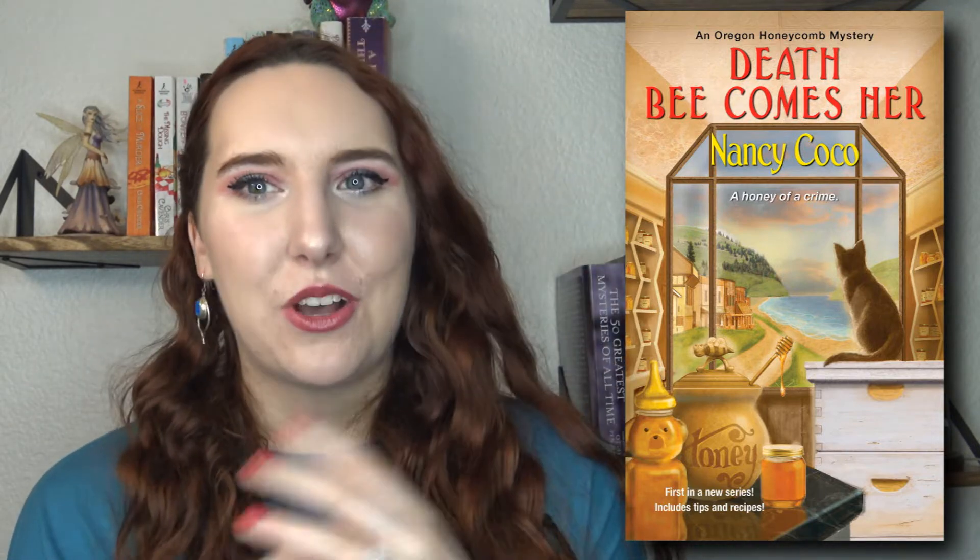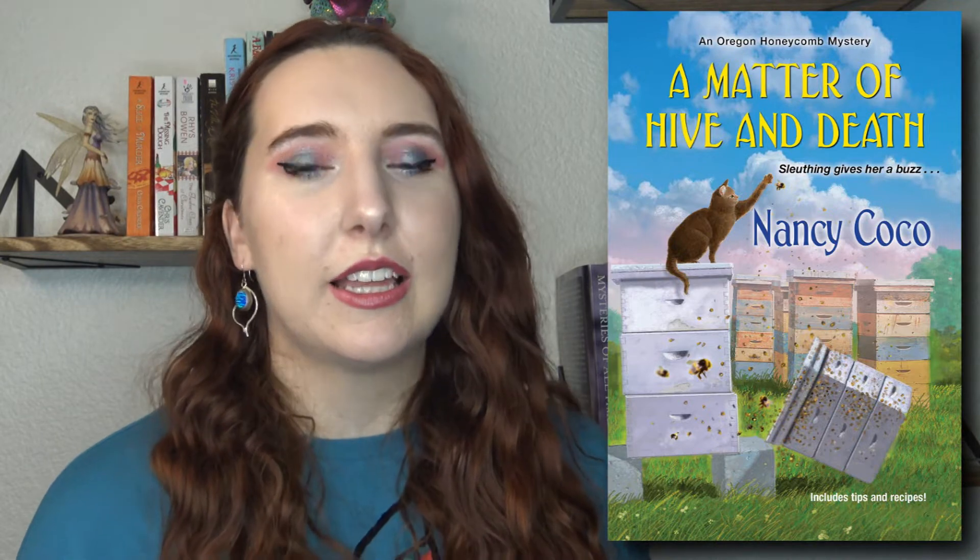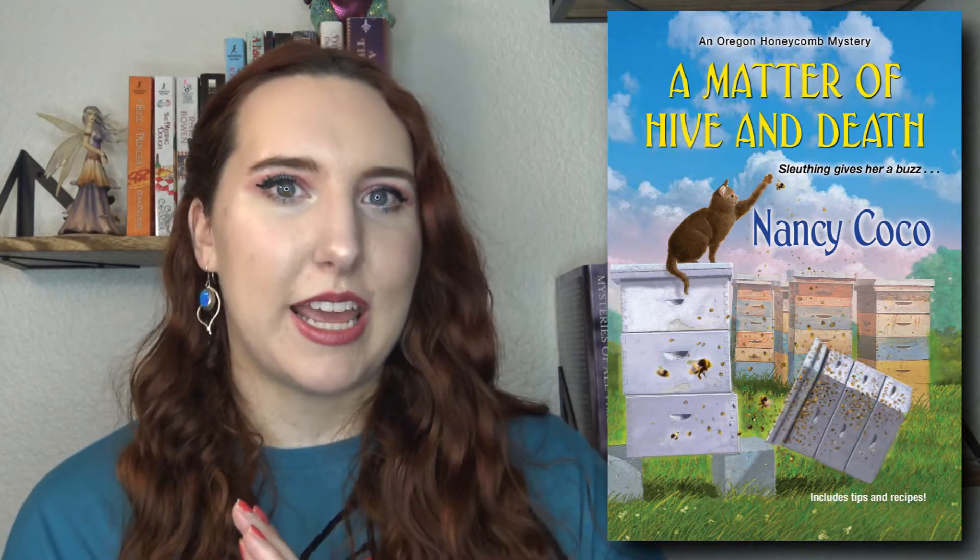Our first book is called Death Becomes Her. This is by Nancy Coco and this is a newer series — the Oregon Honeycomb series. Actually one of you, Kat Reads, recommended or was speaking about this series to me. She said she was reading the second book and really enjoyed the first one. The second one is about to come out, so the series just came out last year and this one is the first one in the series.